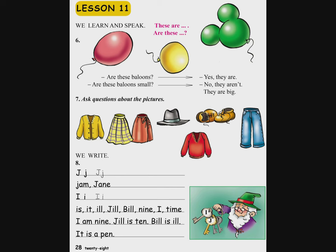Вардутюн ут. Առаdjarkum е J ев A тареры, инчпес наев аjджаркваρ барернерov нахадасутюнneрy грел тетрум.